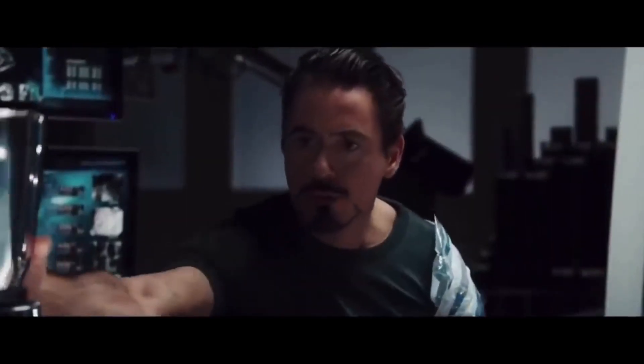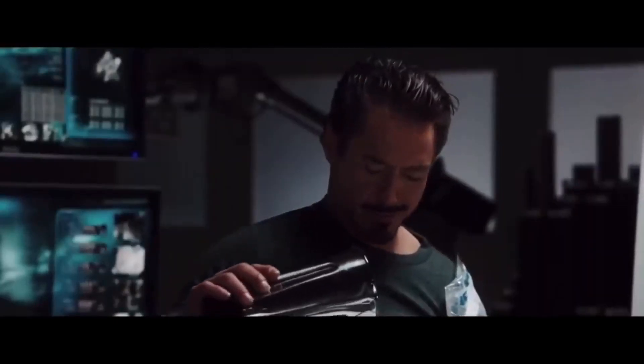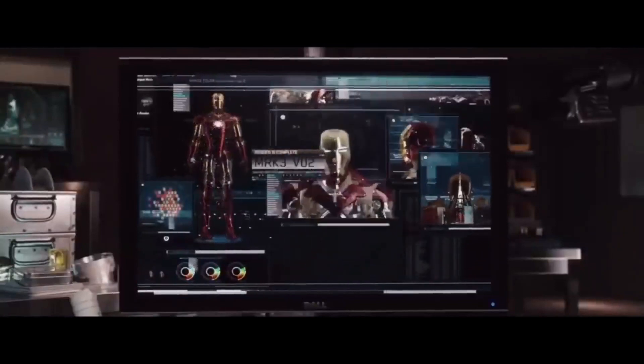Sleek metallic surfaces, holographic displays, and an array of futuristic gadgets line the walls, creating an environment that screams innovation.